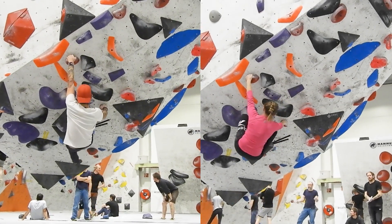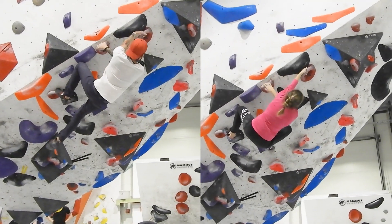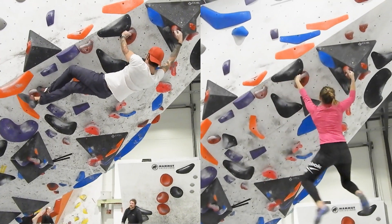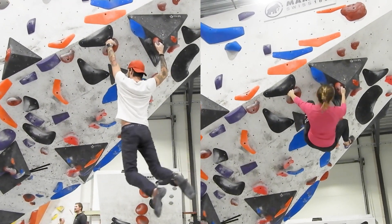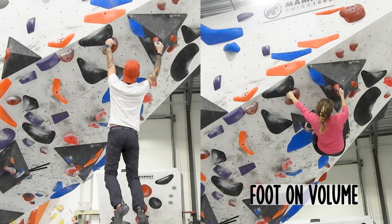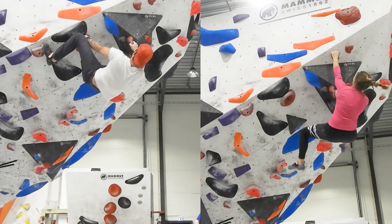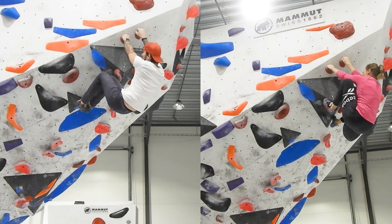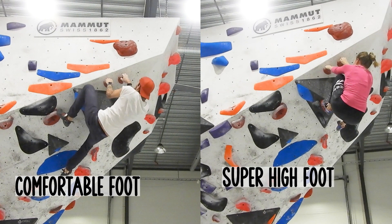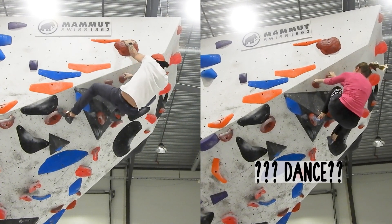Here we have the third boulder. It is overhanging and dynamic with some long moves, so we are working quite differently through this boulder. Here I have to get my feet loose while Mats is able to maintain control and balance. Here I go for a foot on the volume while Mats uses the handhold, and to get to the top I put my leg super high up on the volume while Mats has a more stable and controlled foot placement to reach the top.